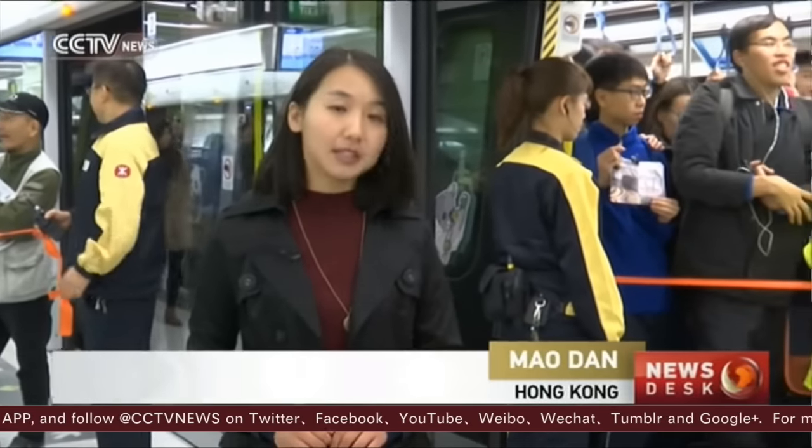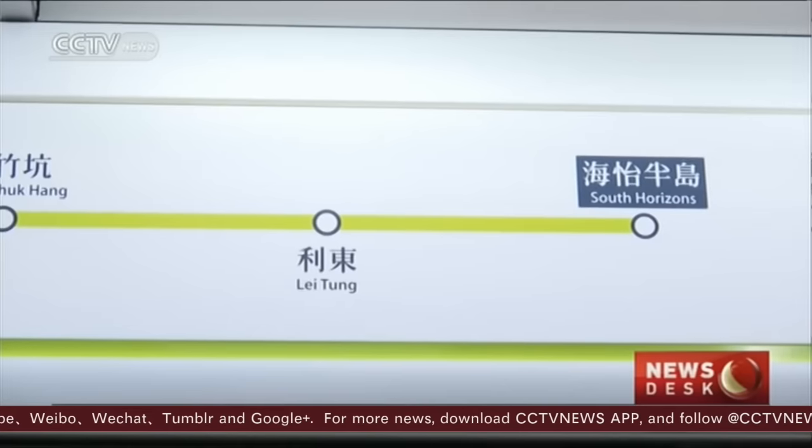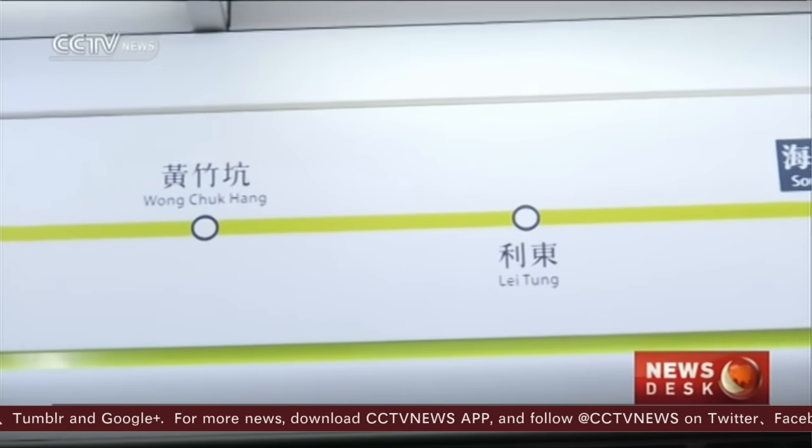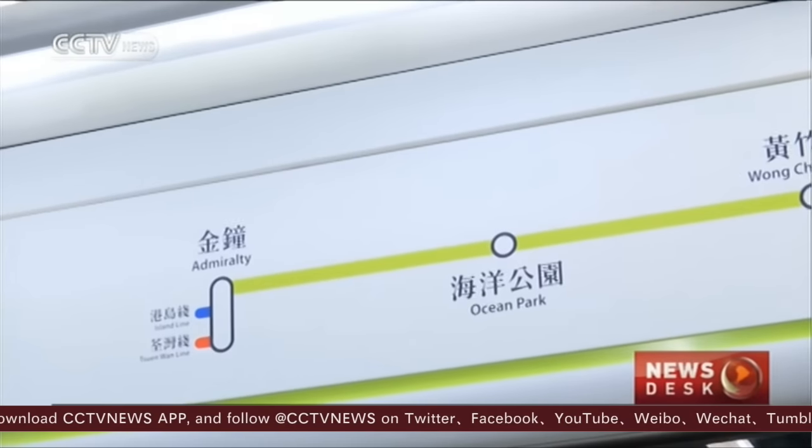This is Hong Kong's first brand new metro line in a decade after the opening of the Disneyland Resort Line in 2005. The South Island Line is about seven kilometers long. It runs from South Horizons to Admiralty, passing through Ocean Park and two other stops in between.